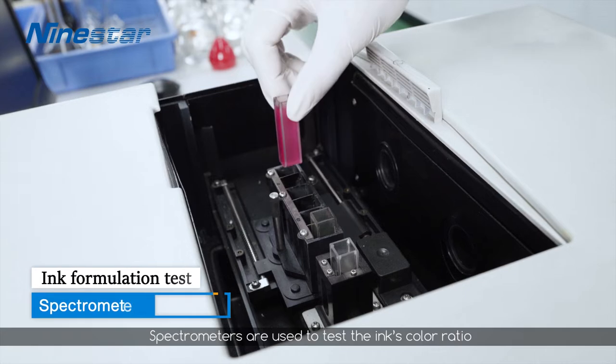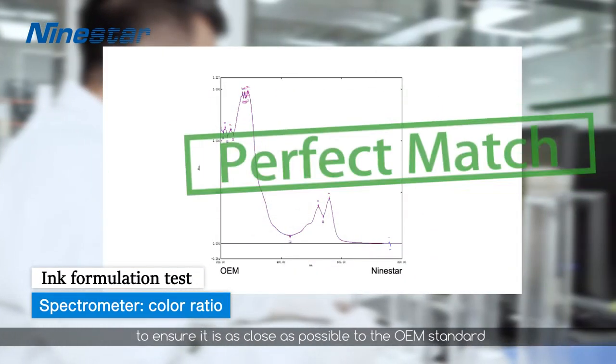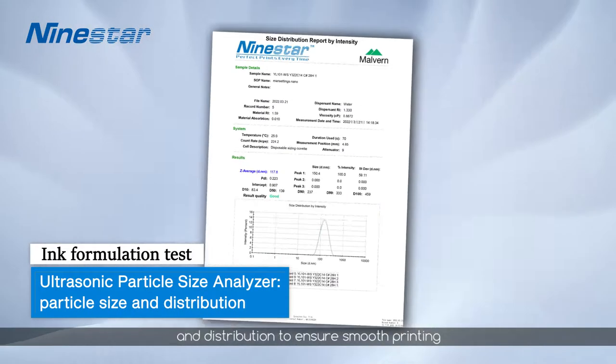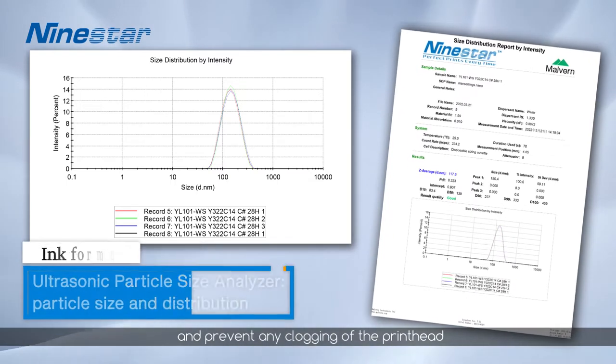Spectrometers are used to test the ink's color ratio to ensure it is as close as possible to the OEM standard. The ultrasonic particle size analyzer tests the ink's particle size and distribution to ensure smooth printing and prevent any clogging of the print head.